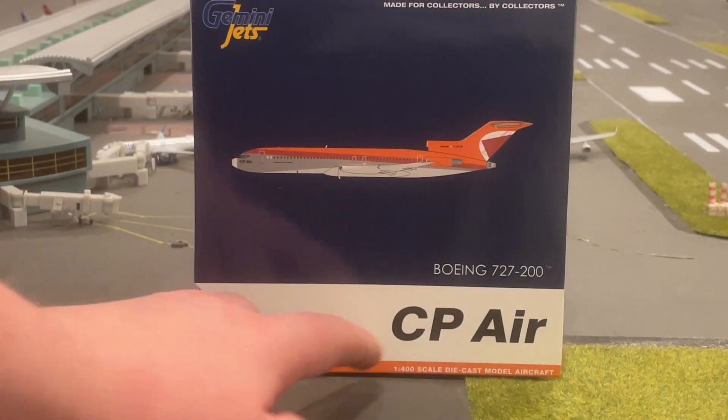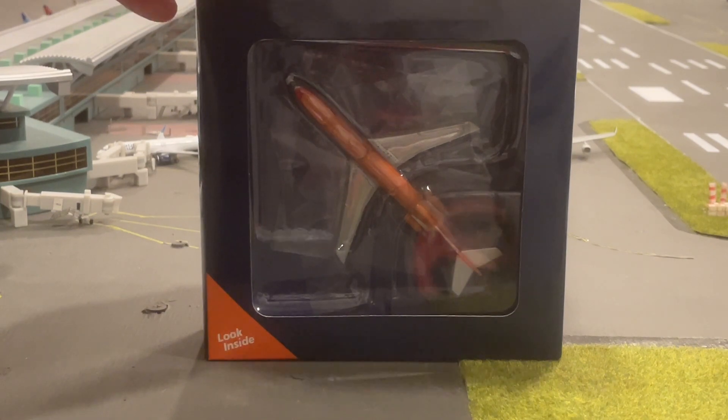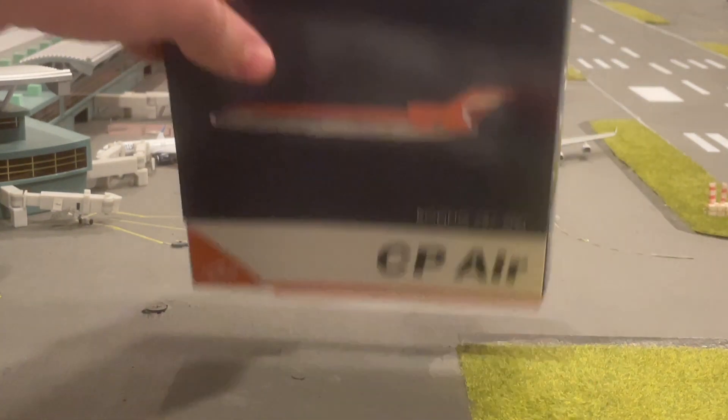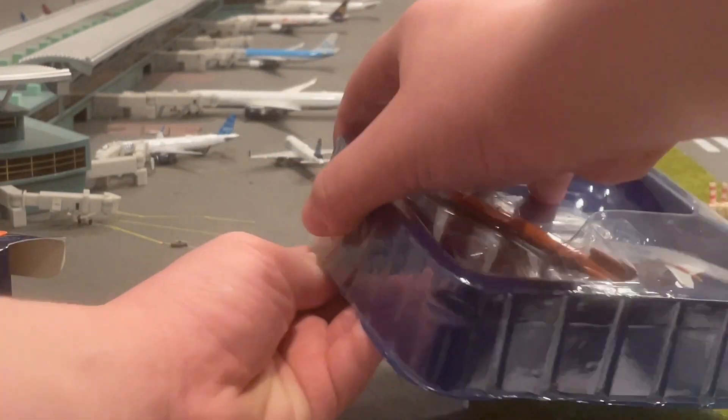You have that blue and then the logo down here — CP Air — and the decal up here. Opening it up, you can see we have that model inside the flap there. Opening this, we have the standard Gemini Jets blue on the bottom, clear on the top.